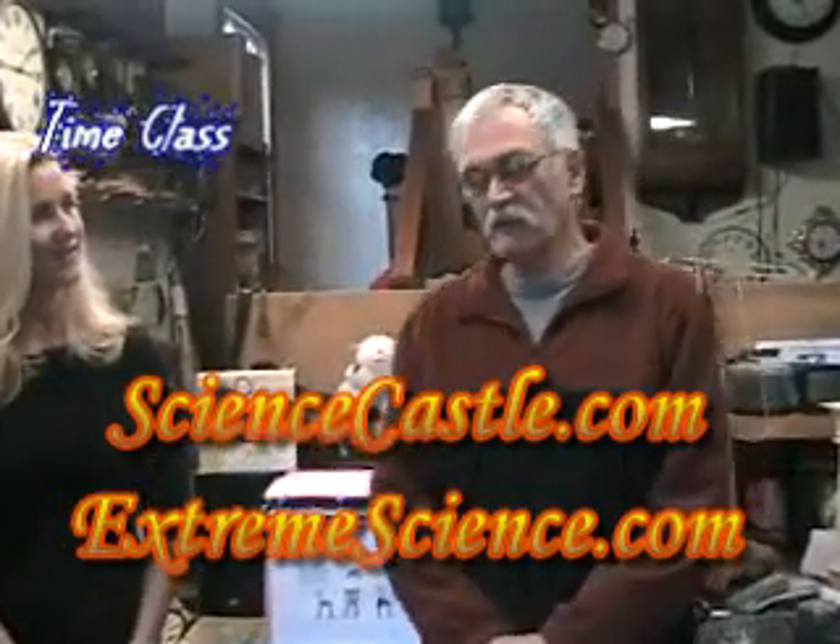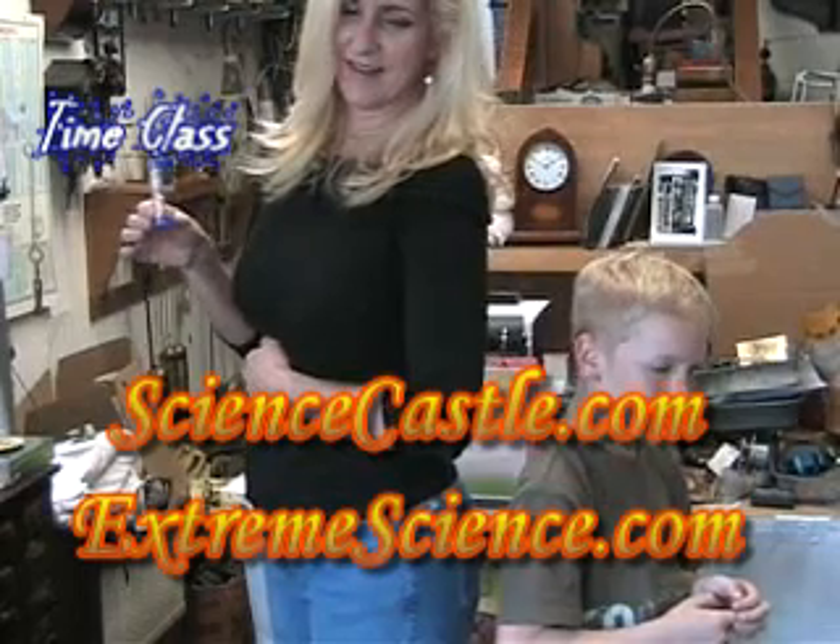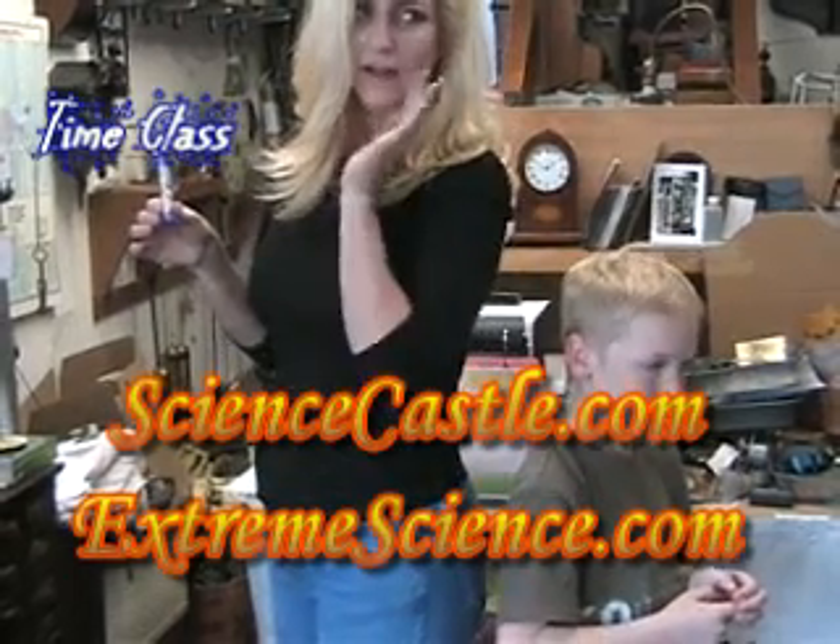I've been repairing antique clocks now for 55 years. That's pretty easy to do at a clock shop. You've got to shuffle.